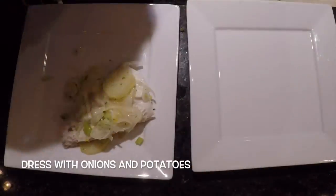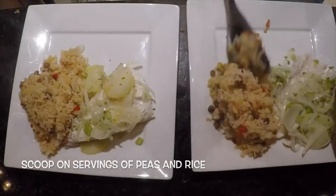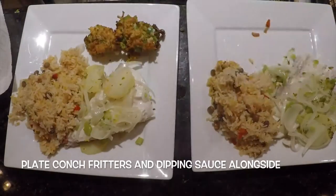Plate the fish fillets and dress with onions and potatoes. Scoop on servings of the peas and rice. Plate the conch fritters and dipping sauce alongside.